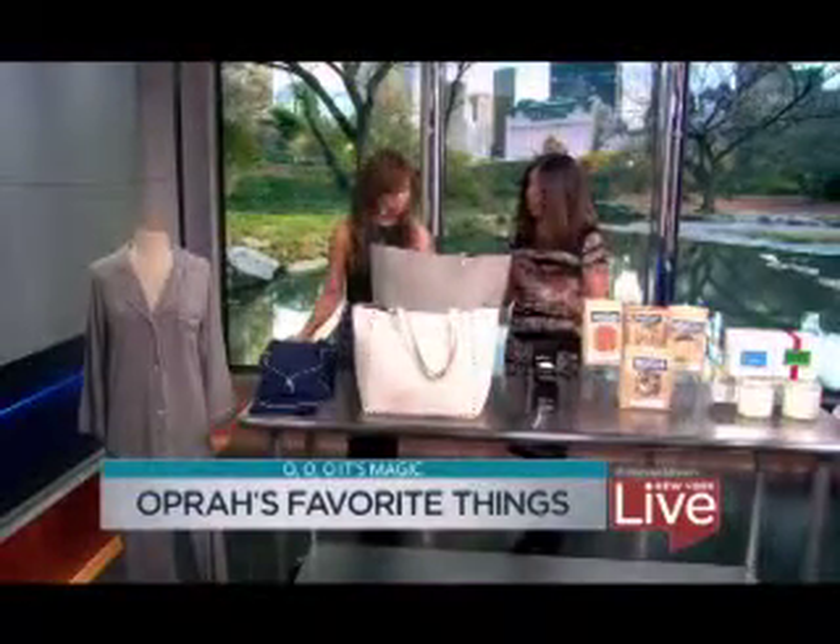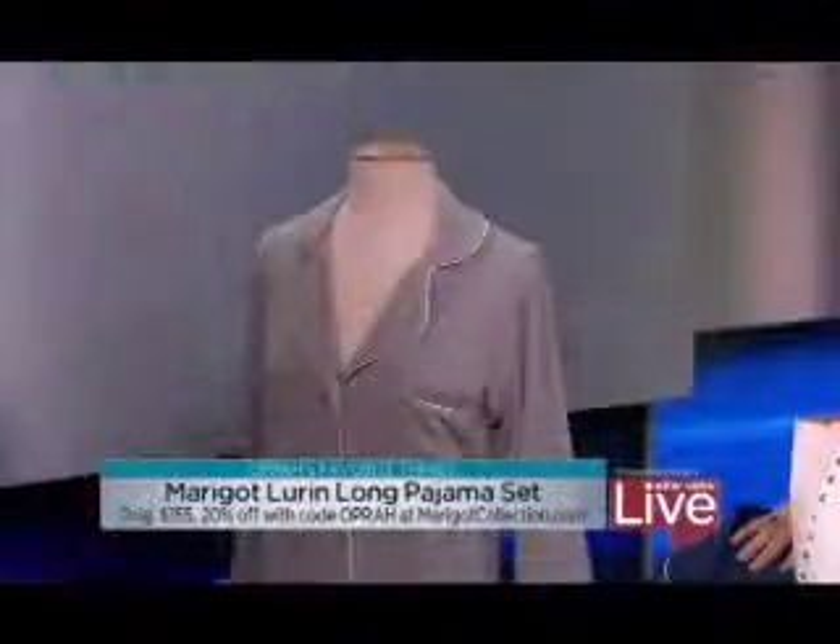It takes a long time, yes. So let's talk about the ones we're featuring today, which are all available in New York. Each one of these items is from a company based in New York, which is really cool. So let's start with these amazing pajamas.